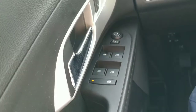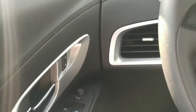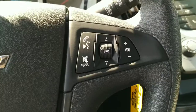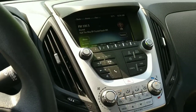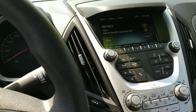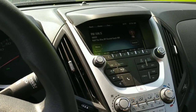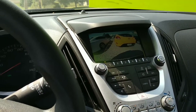Down here we've got our power windows, door locks, and power mirrors. Continuing on, we've got our stereo system, and if you throw this into reverse we get — yep — our backup camera.